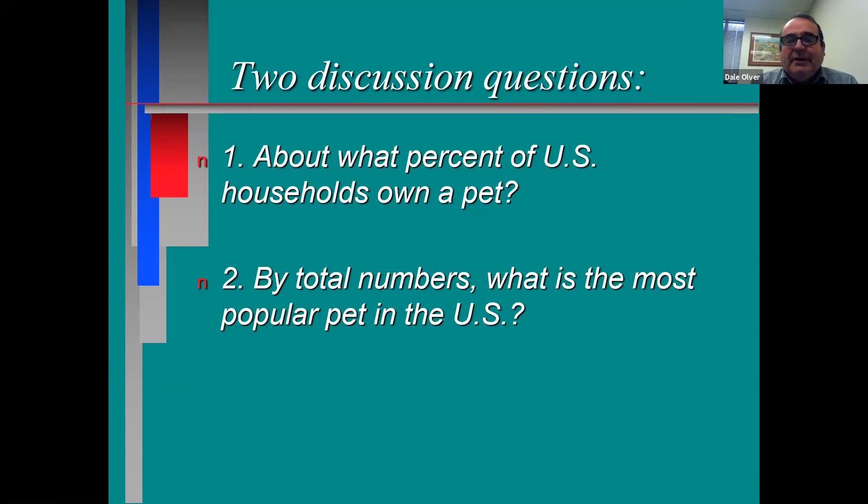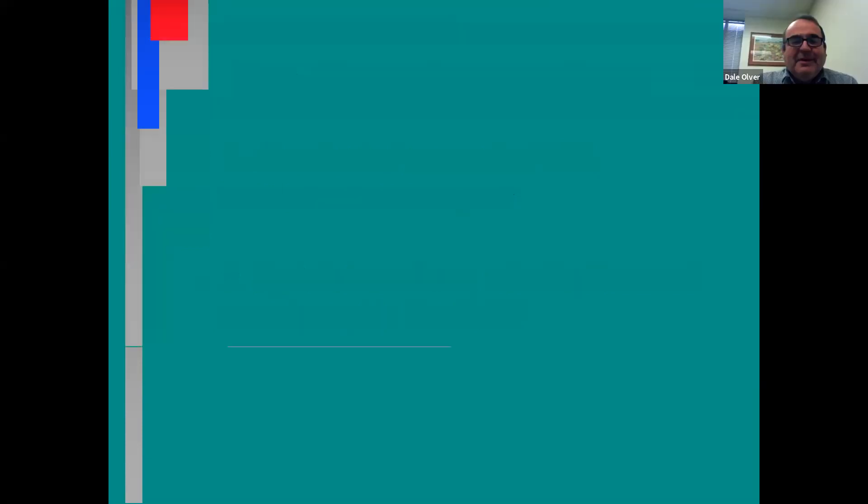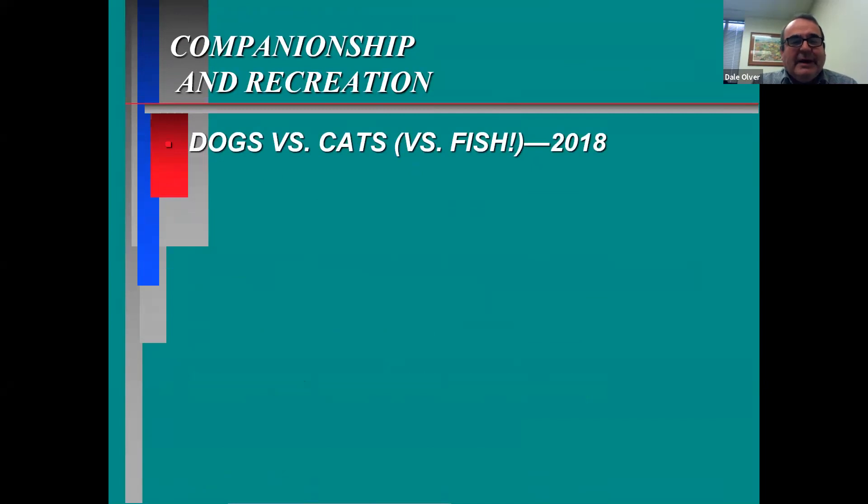I think all of you would agree the majority of people have a pet — and that's a big thing. Number two is kind of an interesting one: by total numbers, what's the most popular pet in the U.S.? Cat? Fish? Yep. Now I'm going to show you the numbers. This is from 2018. To update it to 2019 would have cost me about $100, and I figure these numbers are good enough.